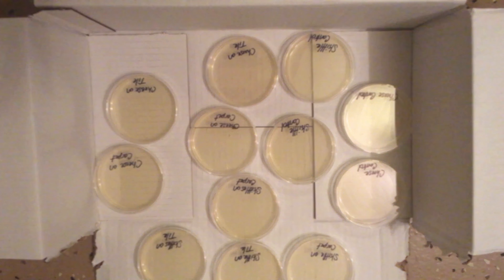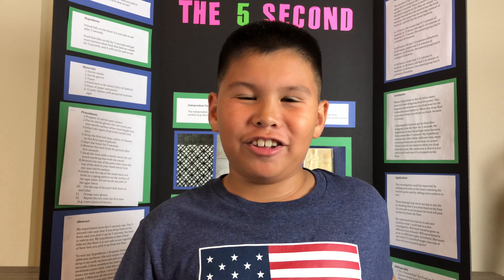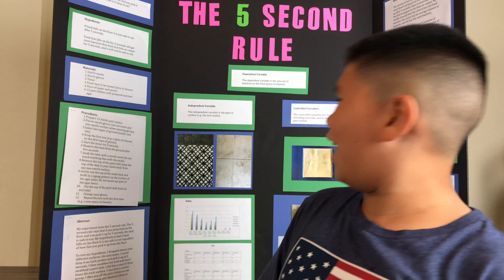We're finally done. Let's finish my Five Second Rule project. Now I'm going to go over the results. These are the results right behind me.